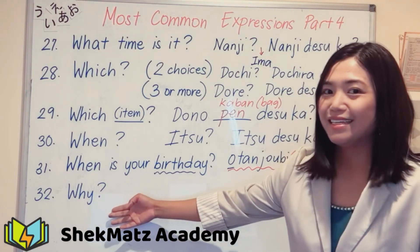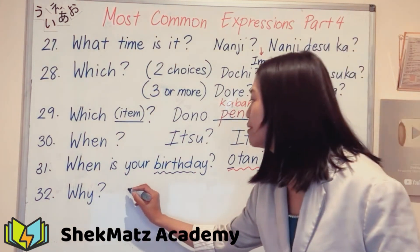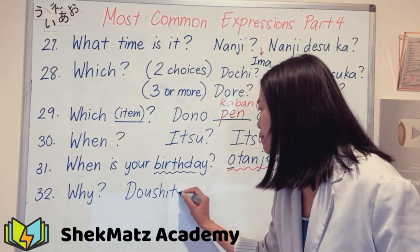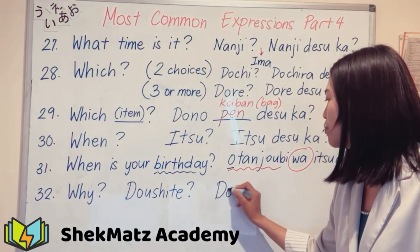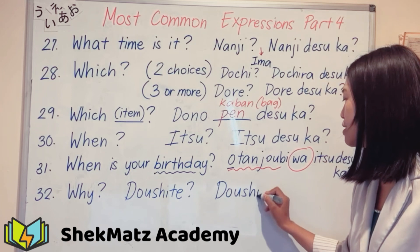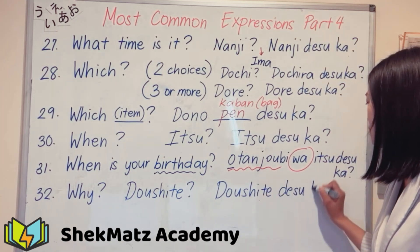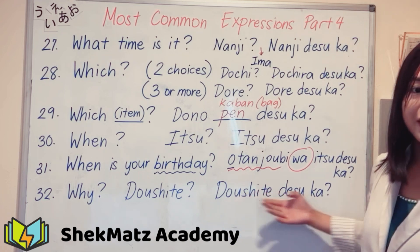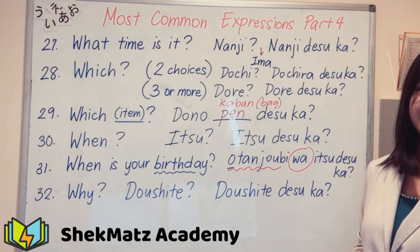Lastly, 'why' in Japanese is 'doushite.' If you want to ask politely, add 'desuka,' making it 'doushite desuka.'